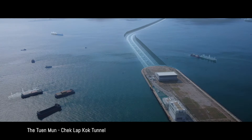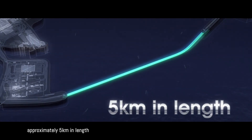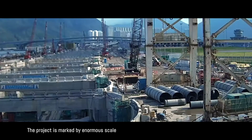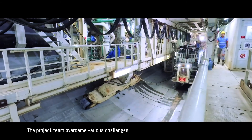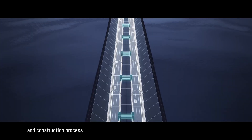The Tuen Mun–Chek Lap Kok Tunnel is the longest and deepest subsea road tunnel in Hong Kong, approximately five kilometers in length. The project is marked by enormous scale and a sophisticated construction process. The project team overcame various challenges by employing expertise throughout the design and construction process.